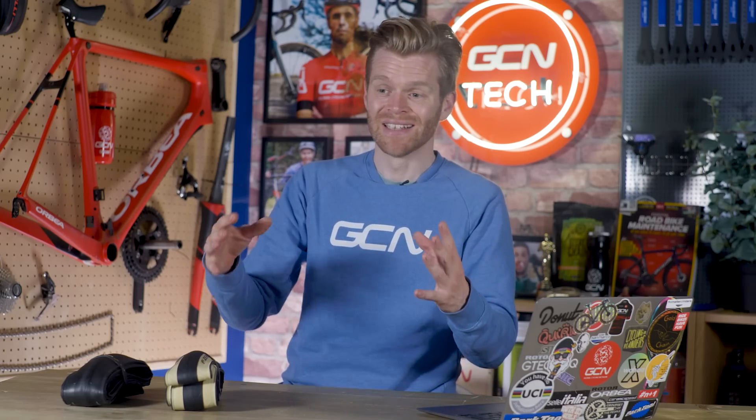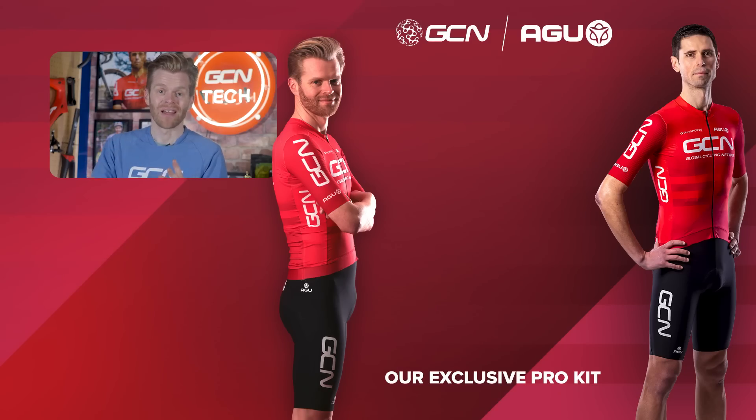I hope you found this interesting — it's proper nerdy but I love it. If you want to find out more about tires, different tire widths, and how to optimize pressure, we've got loads of videos here on GCN Tech, so be sure to subscribe and check those out.